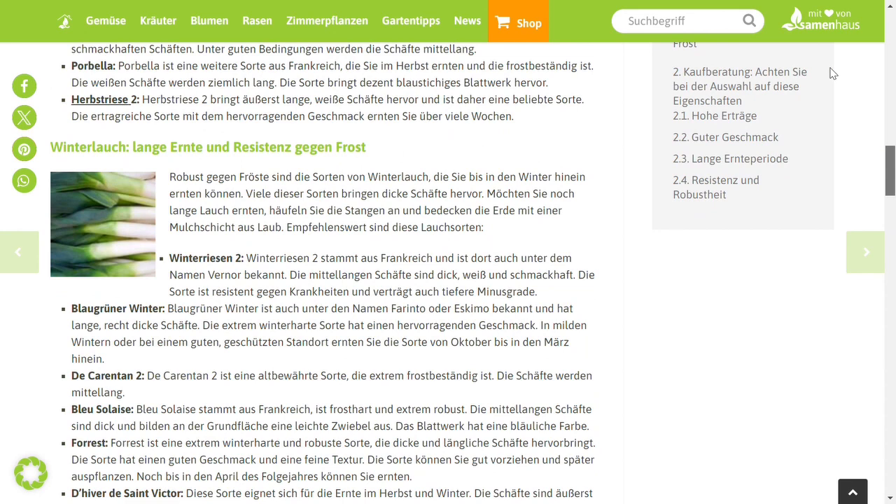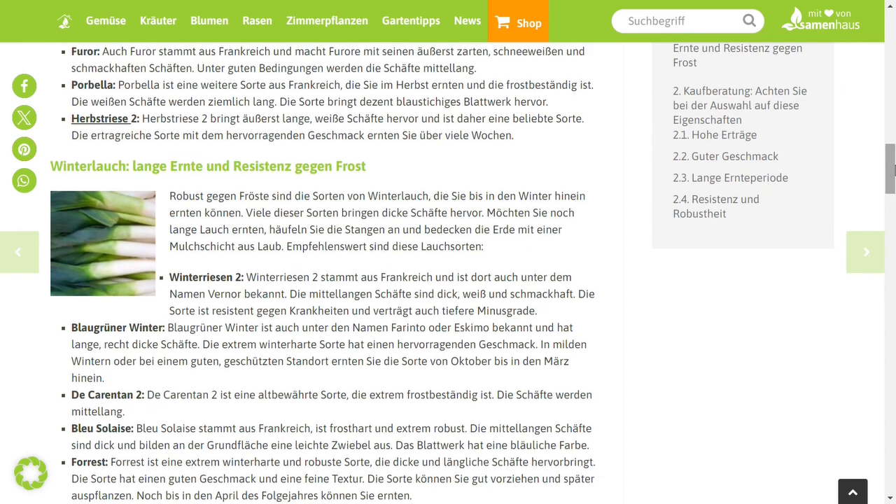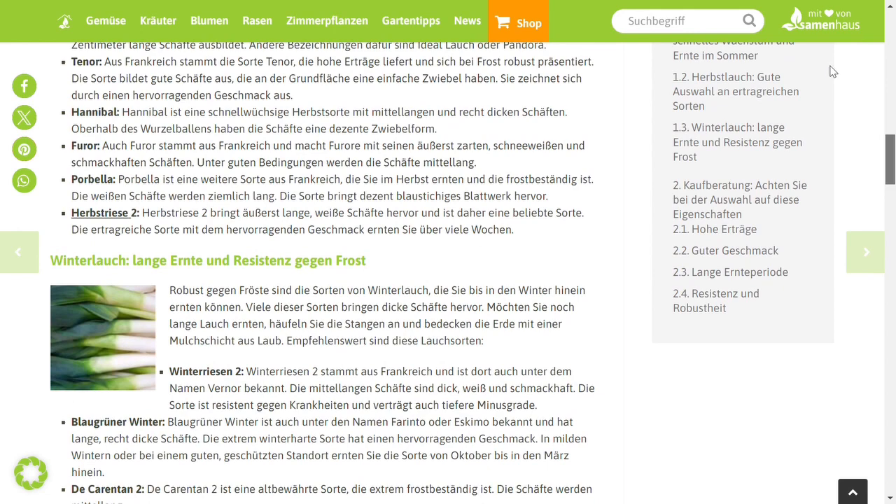Leek, botanically Allium Ampeloprasum or Allium Porum — hence the second name Pore — is the cultivated form of the field leek Allium Ampeloprasum, which is native to the Mediterranean region.